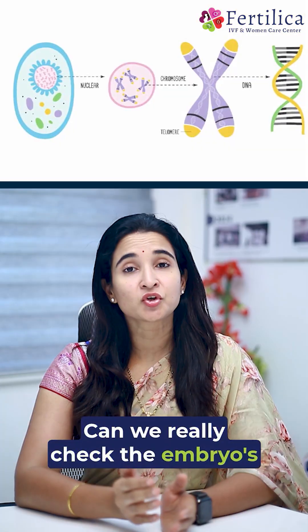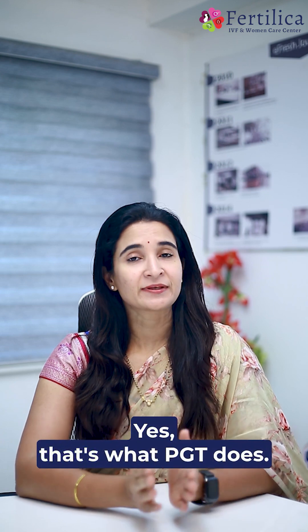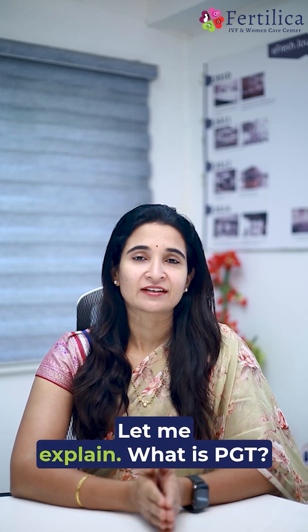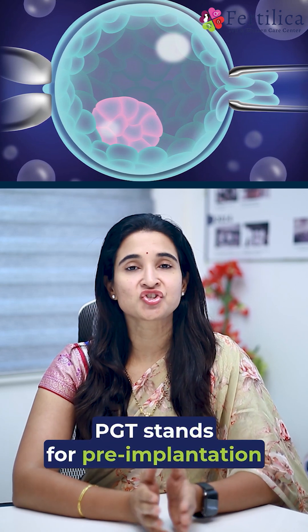Can we really check the embryo's chromosomes before pregnancy? Yes, that's what PGT does. Let me explain. What is PGT? PGT stands for pre-implantation genetic testing.